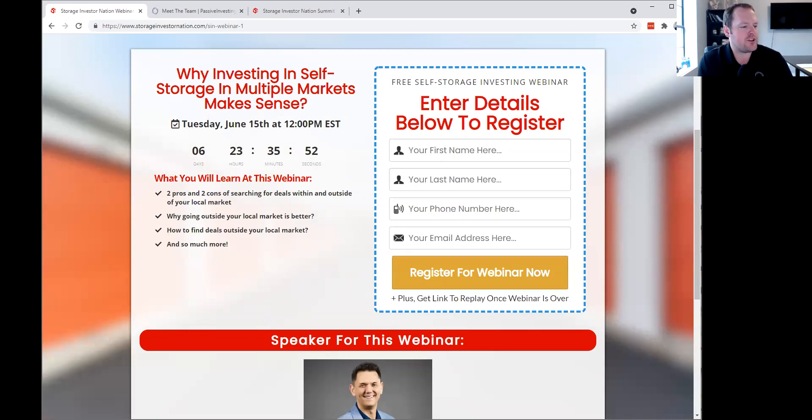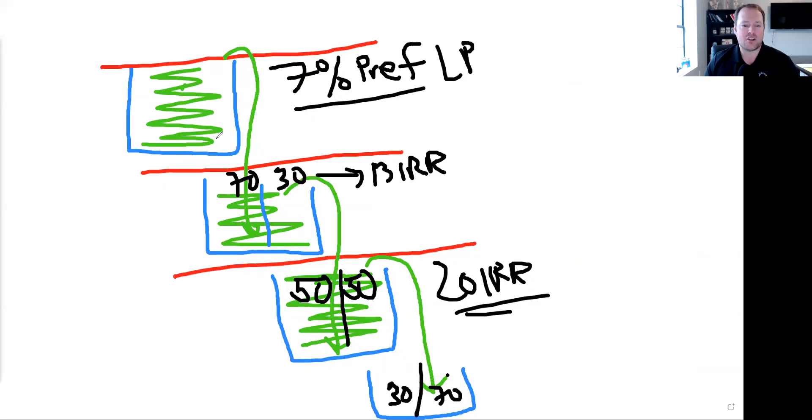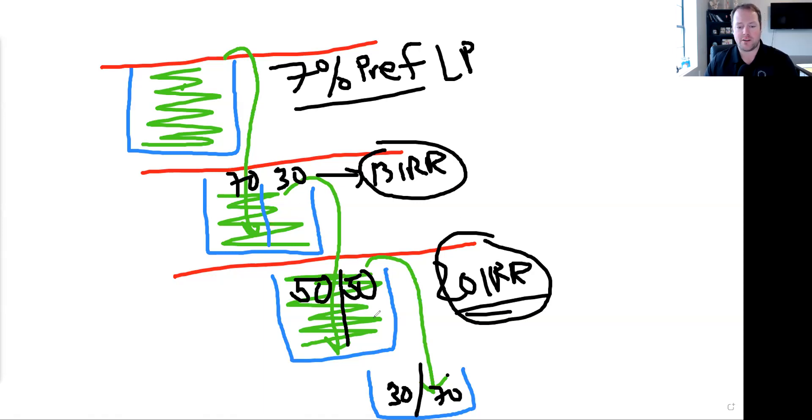Question from Frenchie: If the preferred return is up to 7% in the first bucket, does that mean anything after 7% is split 70-30? Yes, that is correct. 100% of the cash flows go to the investors up to that 7% — that's the true definition of a preferred return. Anything after that is split 70-30, unless you have a secondary hurdle, which might be a 13% IRR or a 20% IRR, and that would roll over to the various buckets based on those hurdles.